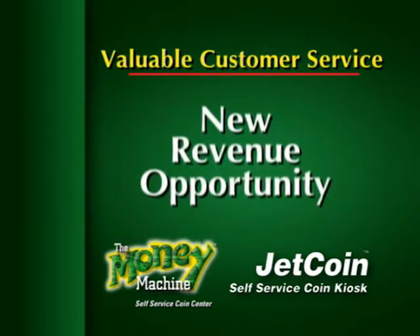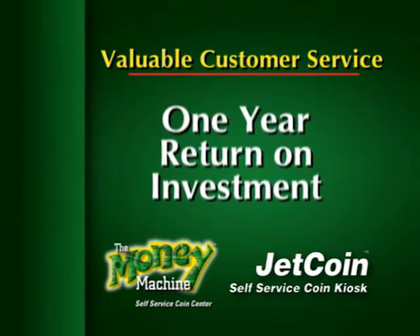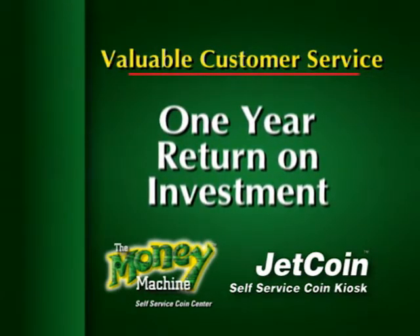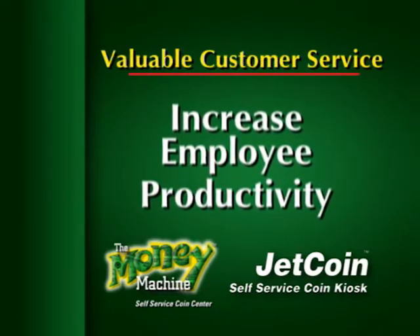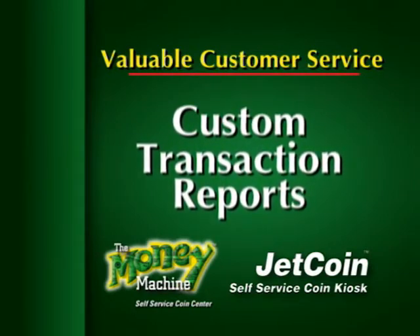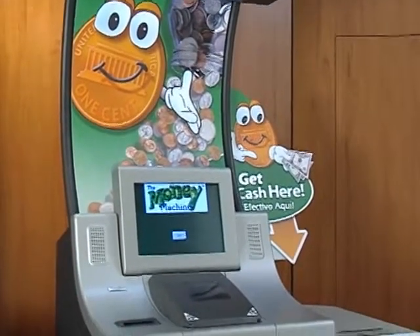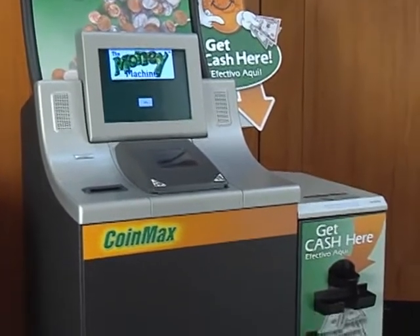They also provide a revenue producing opportunity. Depending on the percentage service fee you select and the volume processed, your Cummins coin kiosk can pay for itself quickly. A variety of transaction history records and reports are offered so you can keep customer and store applications separate and track usage and profitability. You can maximize customer awareness and use of your kiosk by using colorful, friendly and informative CoinMax merchandising items.